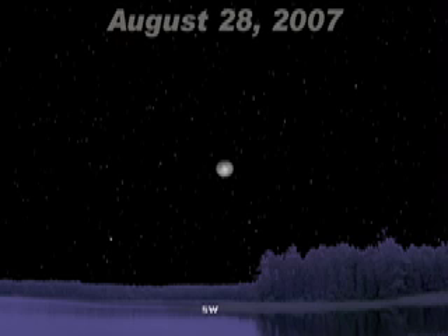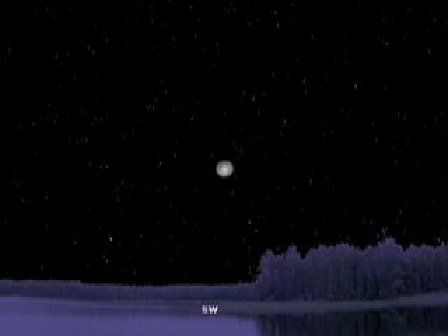Moving on to August 28th, viewers in parts of North America, South America, Australia and New Zealand will get to experience an eclipse of the Moon. Viewers in Australia and New Zealand will get the best show, with other areas seeing the beginning, the end, or a partial eclipse.